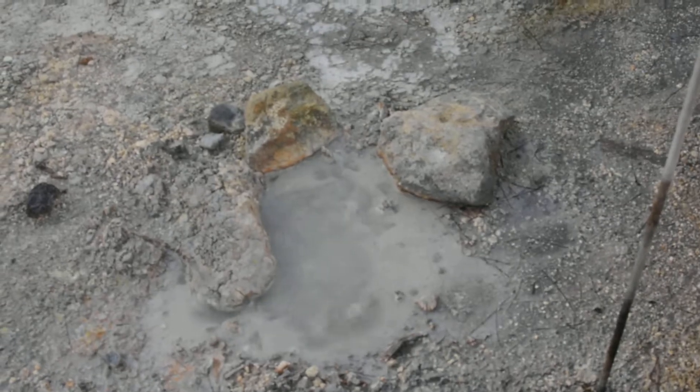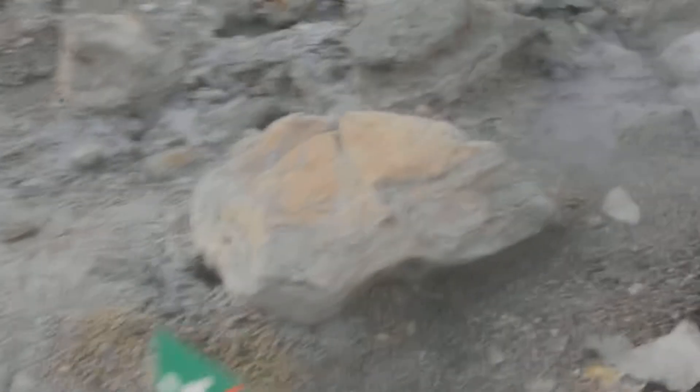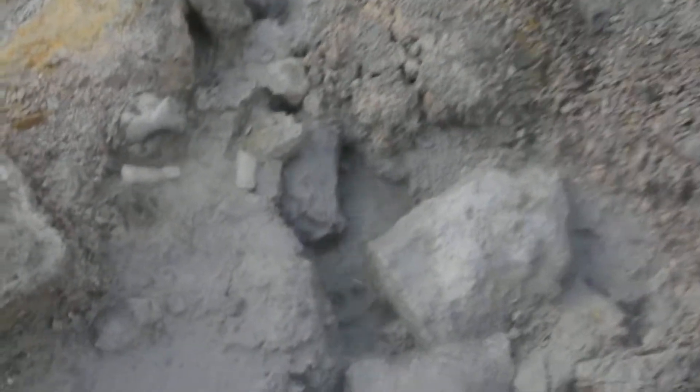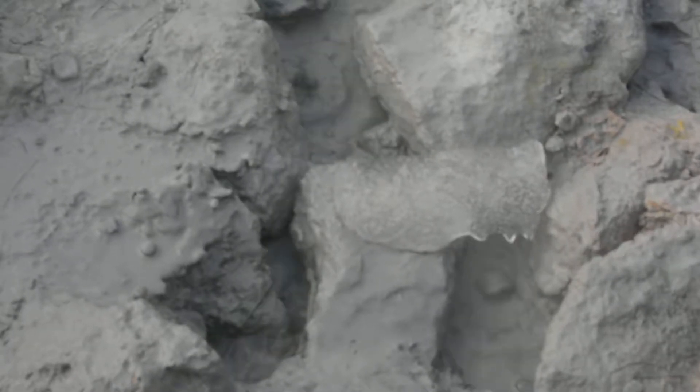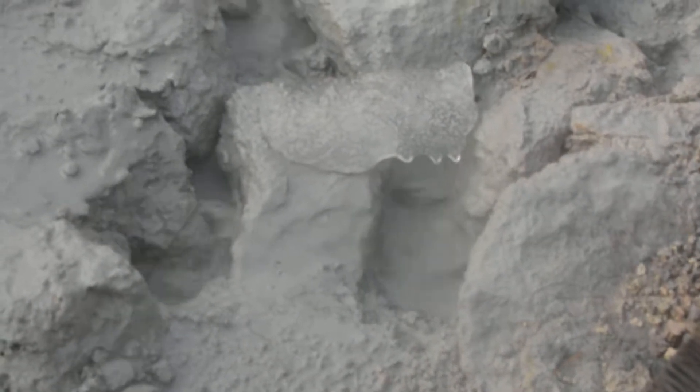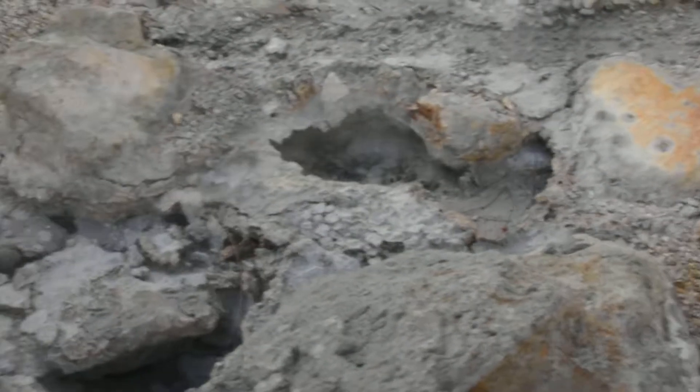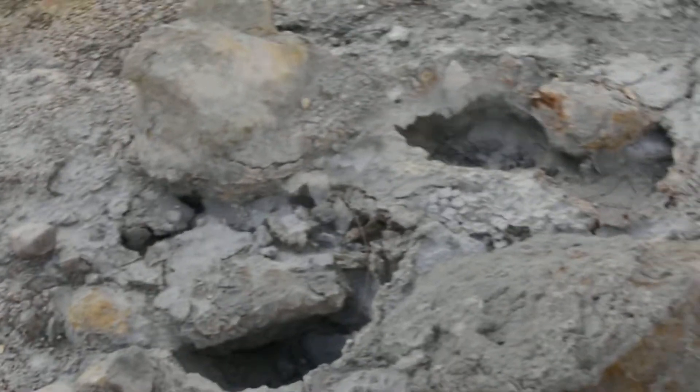Here's another little steam bubbling vent. Here's a nice mud pot right beside the path — you can really get down next to it. Really awesome. This thing over here is not making much bubbling but it is hissing like crazy. It's pretty cool.